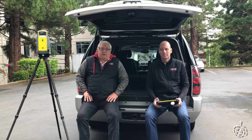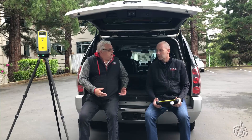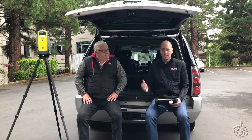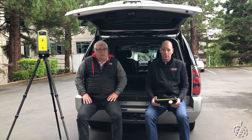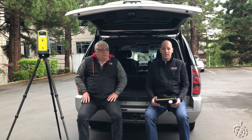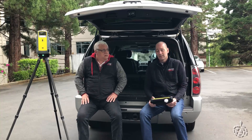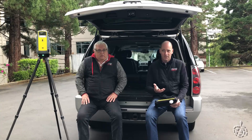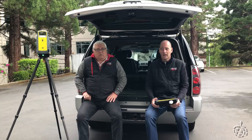We're going to be looking at annotations today in the X7, which are features and points and where they are in your scan versus the real world. In Perspective Software, which is the field software for the X7, you can select a point within the point cloud after you do a scan and create an annotation. You can take a photo and attach it. In the office, using Trimble Business Center, it actually creates an observation to that annotation. We're going to take a deep dive into what these annotations are, how they can benefit you, and really how accurate they are — doing some correlations with real-world coordinates.